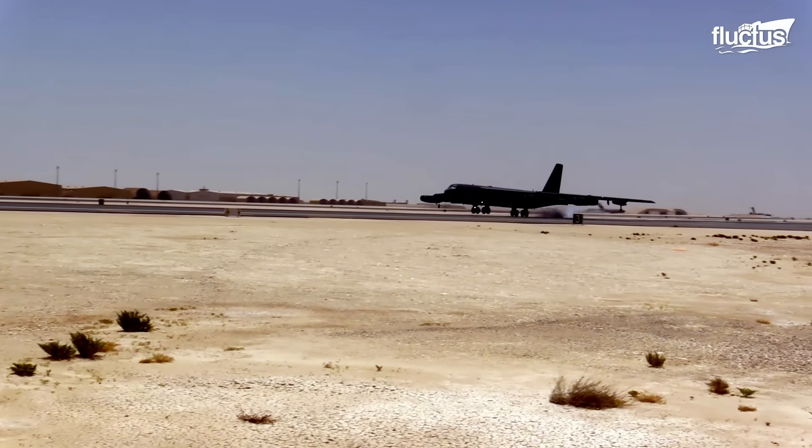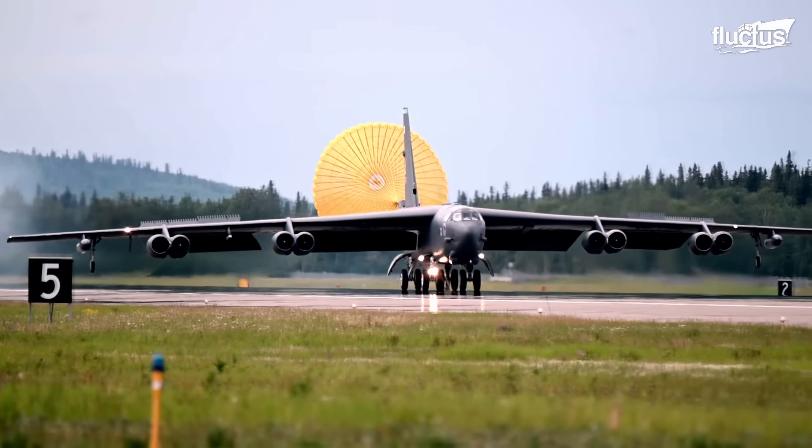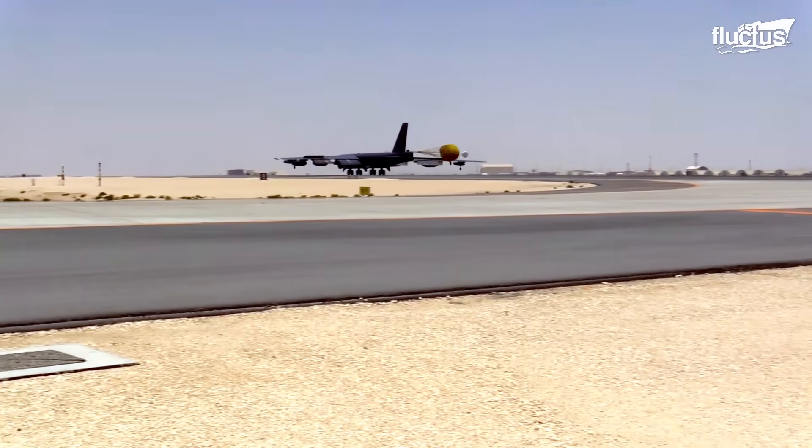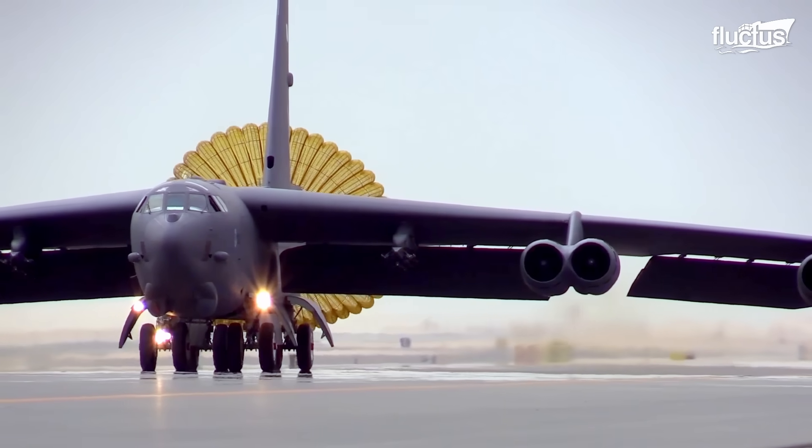To bring the 240-ton behemoth to a complete stop, pilots employ drag chutes, which can be deployed from the tail section to reduce speed, ensuring a safe and controlled stop.